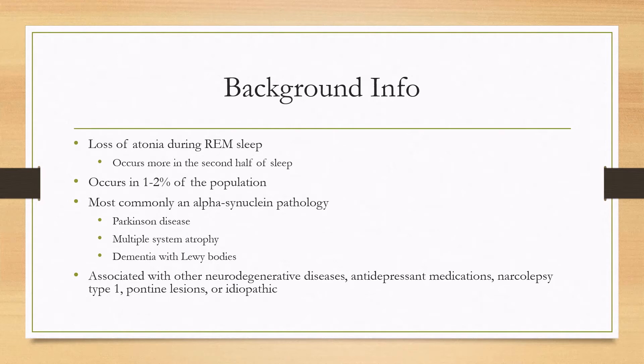There are other associated diseases as well, including neurodegenerative diseases. It can also be a side effect of antidepressant medications, and this is important to exclude when taking a history. It's also associated with narcolepsy — specifically type 1 narcolepsy, which involves orexin deficiency. Pontine lesions can also cause the disease, or it can be idiopathic.